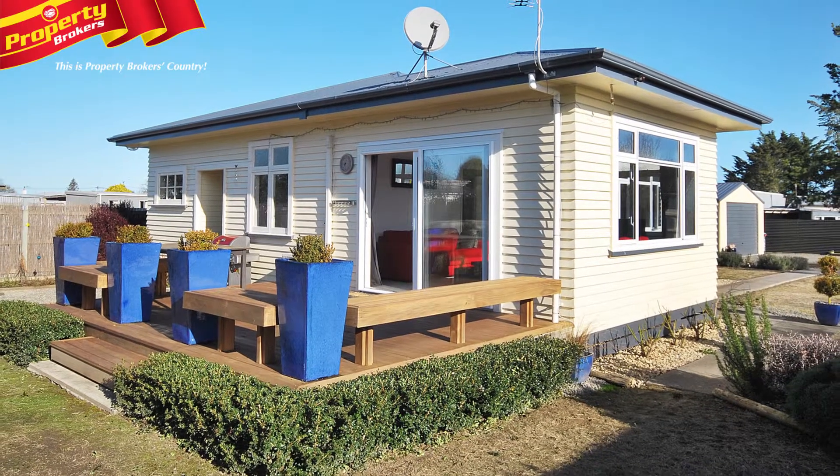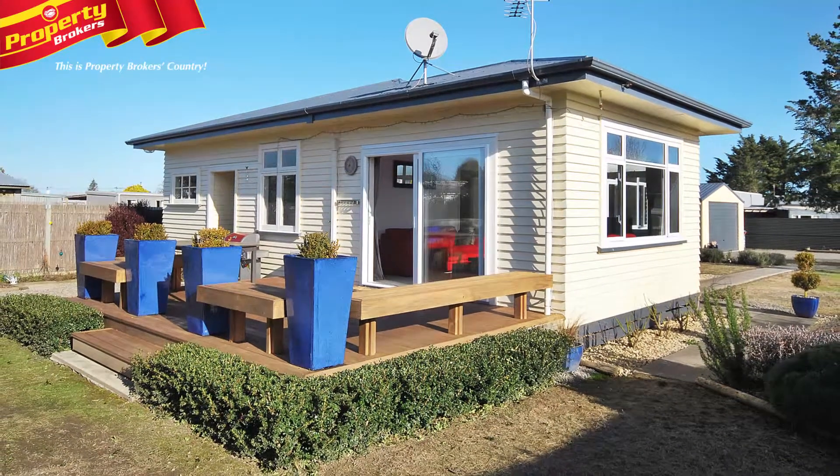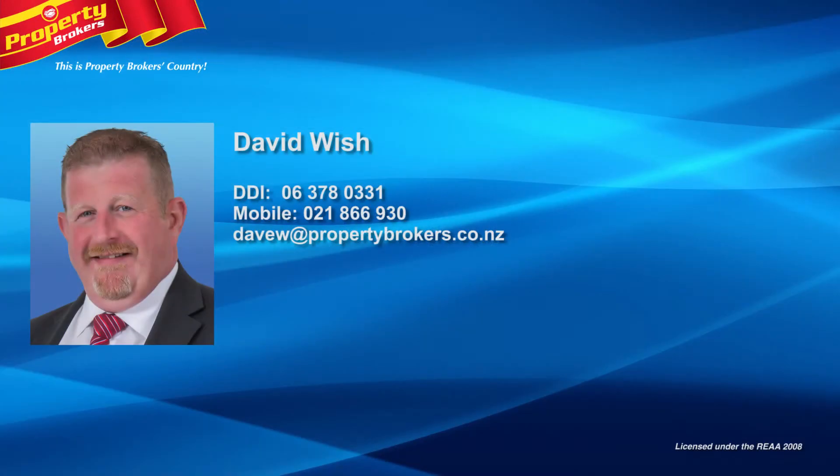Don't hesitate. Call David today — David Wish at Property Brokers Masterton. My details are on the screen. Please give me a call anytime on 021 866 930.